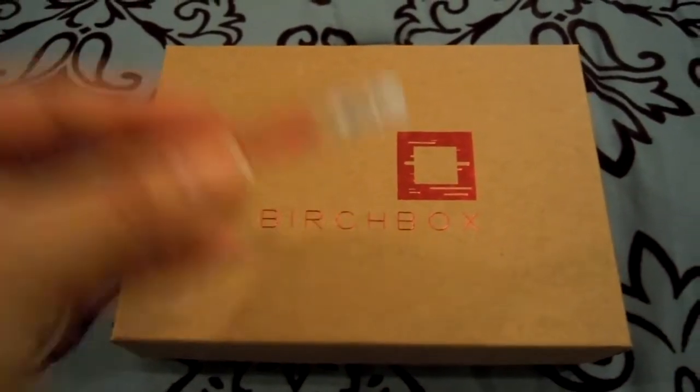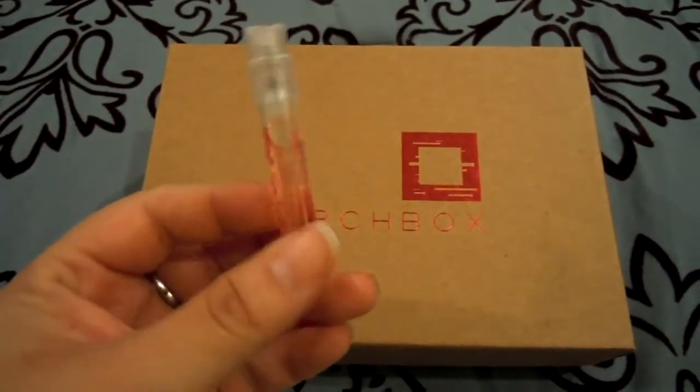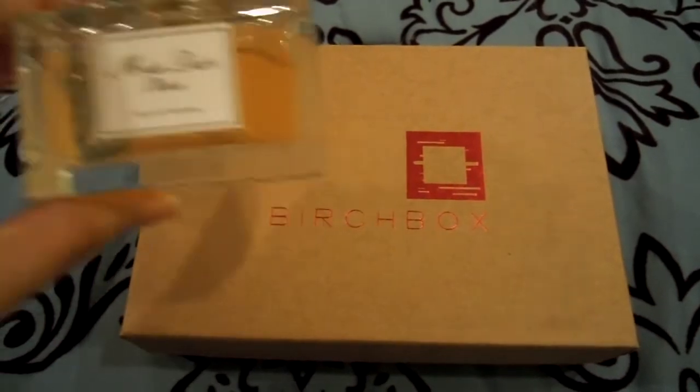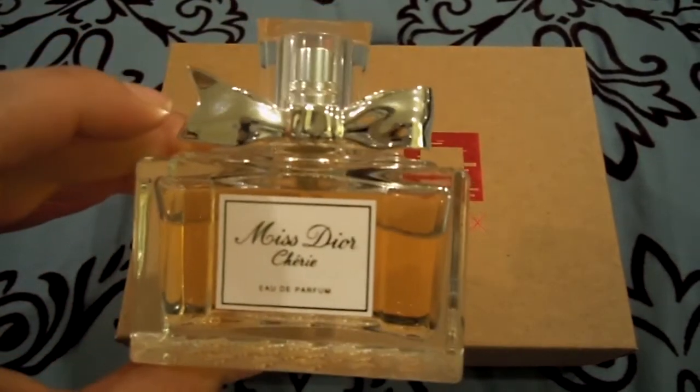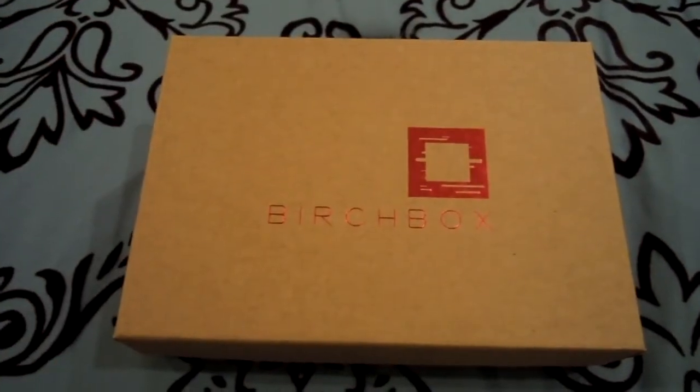Next thing that stood out to me is the Juicy Couture Viva La Juicy sample, which I'm happy that I have a little travel one now, but I'm honestly not going to buy this because my mother got me Miss Dior by Christian Dior for my birthday, and I'm in love with that perfume. I'm not really big on perfumes — I'm okay with just having one or two.